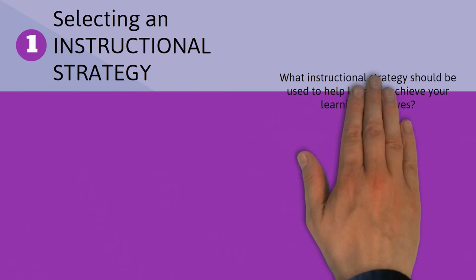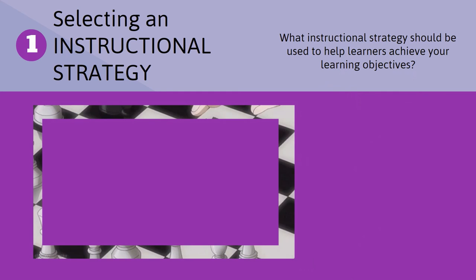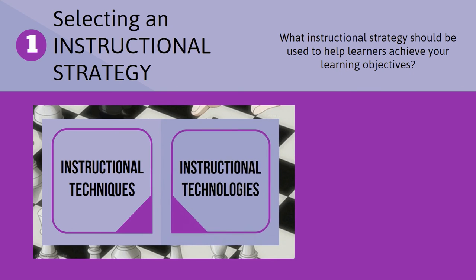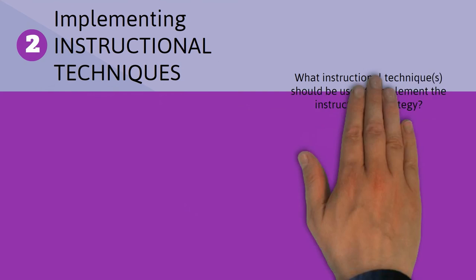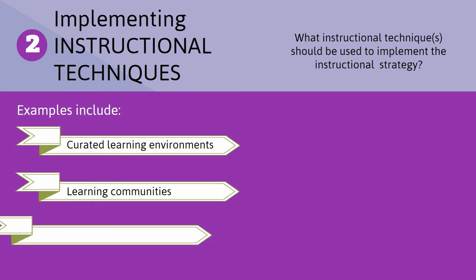An instructional strategy is your approach for addressing the instructional need. Think of the strategy as a frame that you'll then fill with appropriate instructional techniques and instructional technologies. You select an instructional strategy based on both your learners and your content. Instructional techniques, such as those listed here, are chosen to support your selected instructional strategy.